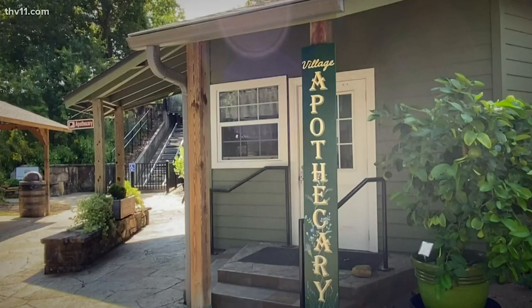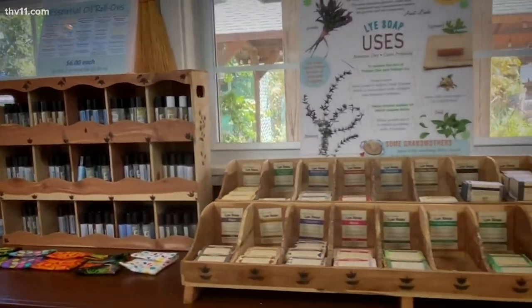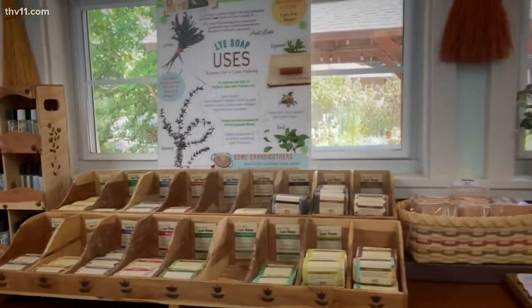I've got the best smelling shop here. Miss Linda is one of our artisans — not only makes a lot of this, she teaches about a lot of it. So pretty, very peaceful.